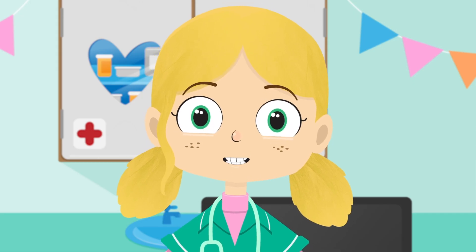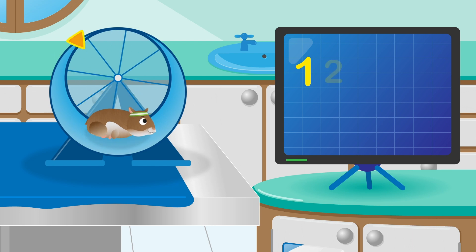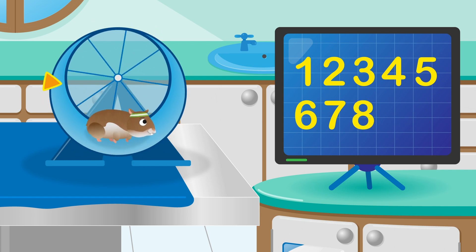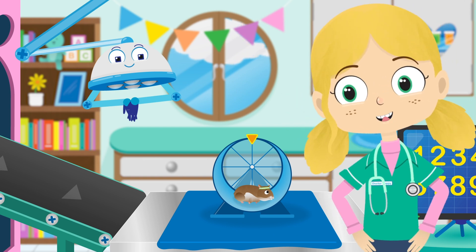Let's see how many circles Gordon can do in his wheel now, shall we? One, two, three, four, five, six, seven, eight, nine, ten! Fantastic, Gordon — you really are talented.